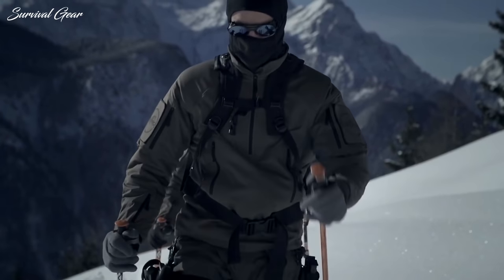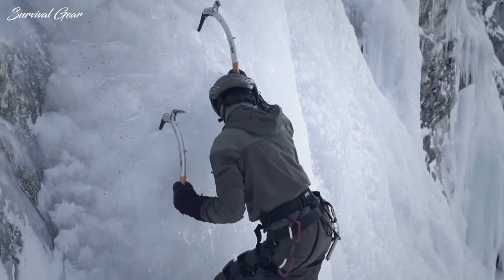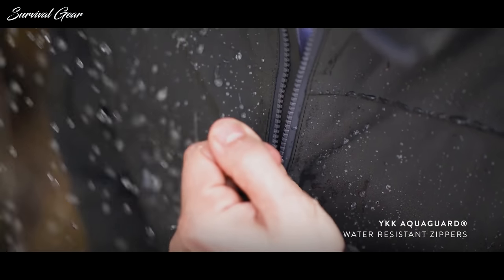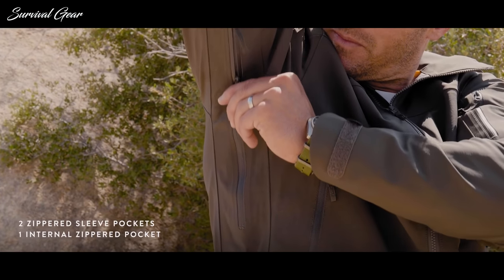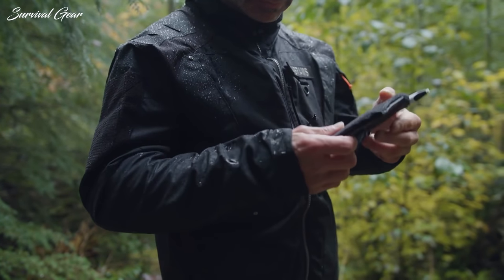When colder weather rolls around, sometimes you require a jacket that places performance over style, especially if your job or hobby requires one that's gear-friendly. Typically inspired by military apparel, a tactical jacket goes above and beyond what an everyday coat is capable of. This type of jacket performs well in challenging conditions while keeping you warm and functional in adverse weather.